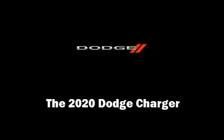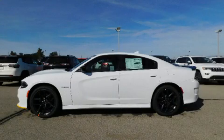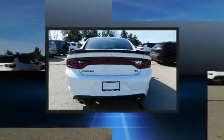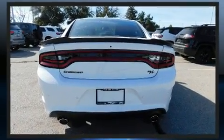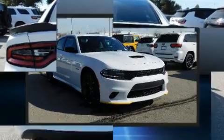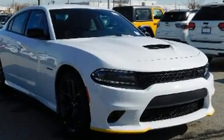Familiarize yourself with the 2020 Dodge Charger. This four-door, five-passenger sedan is ready to drive off the showroom floor. Under the hood, you'll find an eight-cylinder engine with more than 350 horsepower, providing a smooth and predictable driving experience.